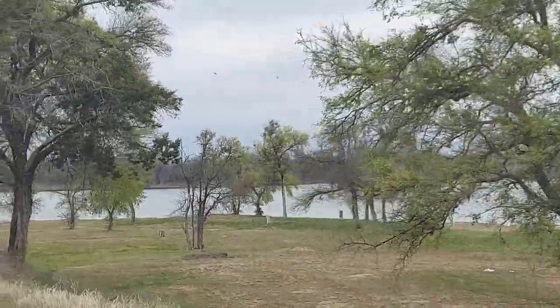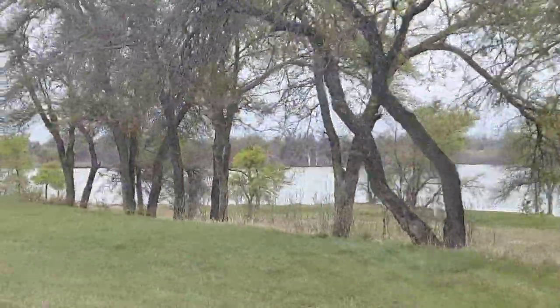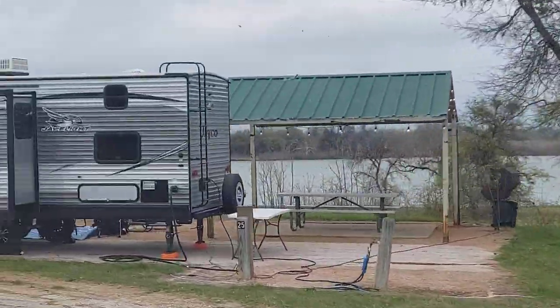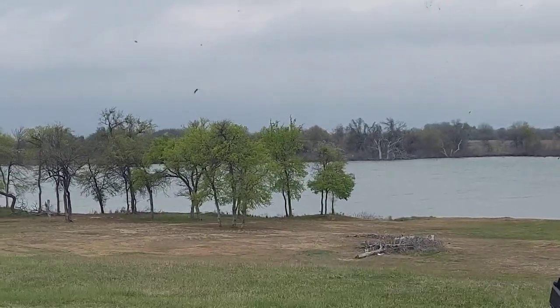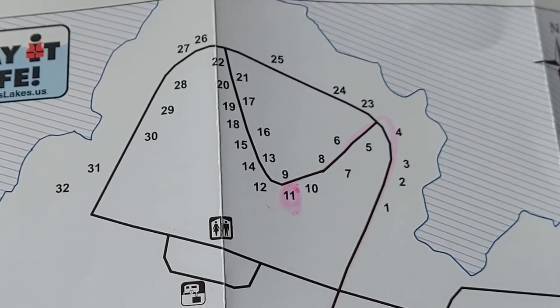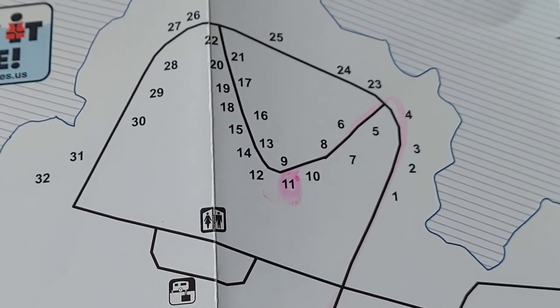It's $26 a night for the electric campsites, unless you have one of the passes, which makes it half price. Sites by the lake are shown here — we'll be going to number 11, the last one available tonight.